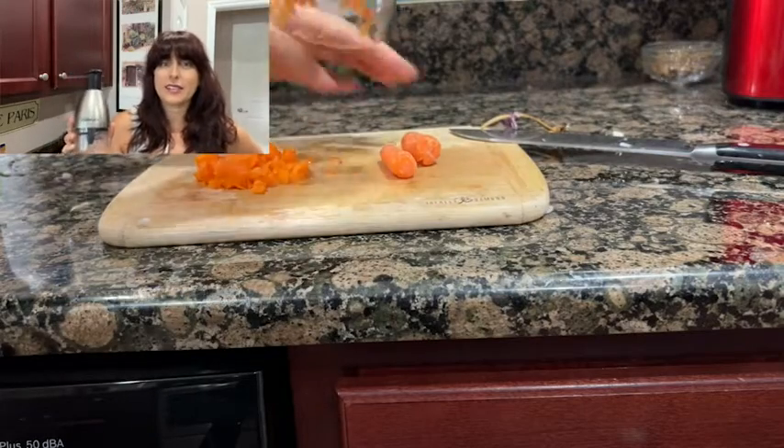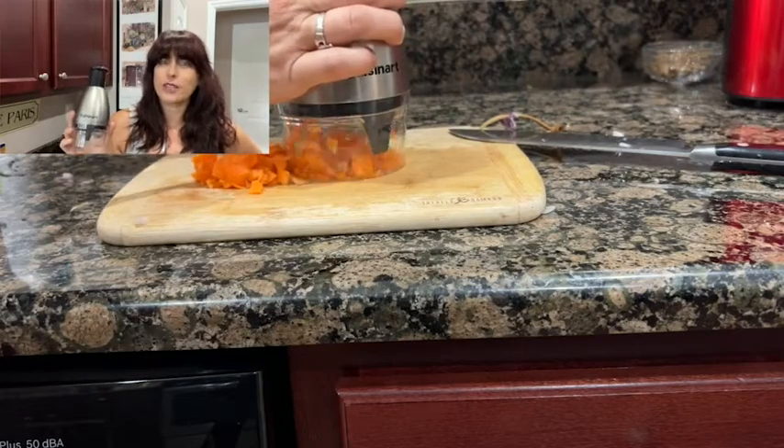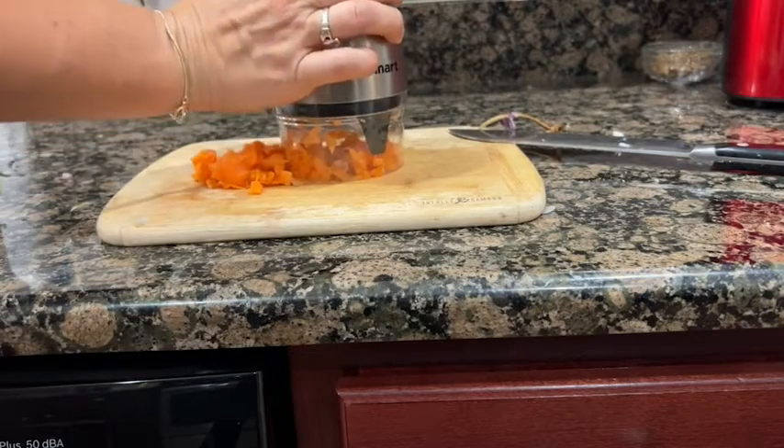I can also use this to chop other vegetables like carrots, and like I said, garlic. It comes apart, rinses, and washes easily. So if you're looking for something to save you time and save your fingertips when it comes to cooking, then I recommend getting this little chopper from Cuisinart.